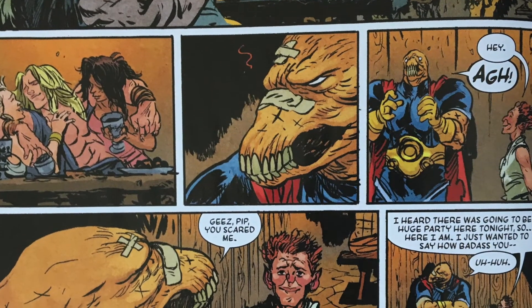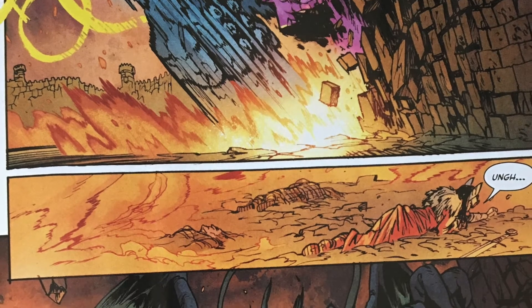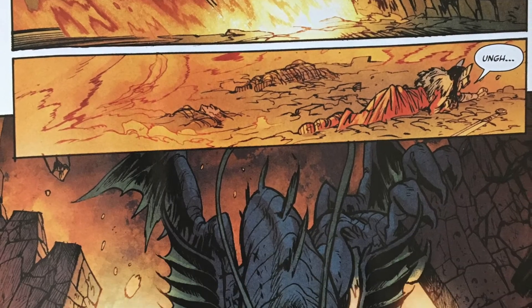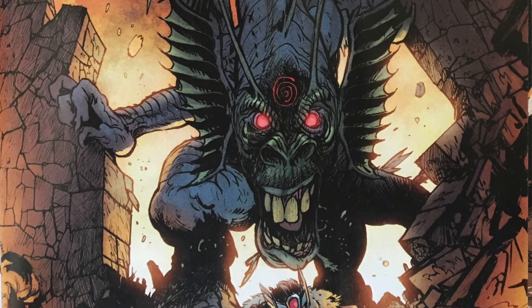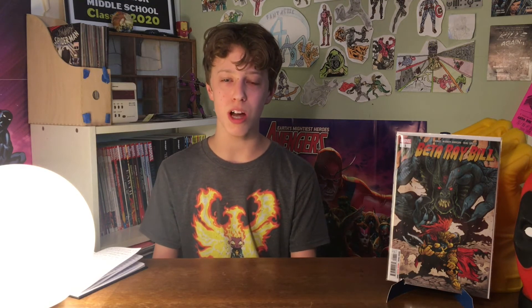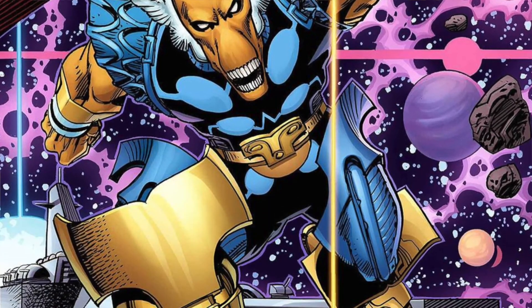Thor gets all the recognition for defeating Fin Fang Foom even though all he had to do was strike some lightning. He's being carried away by all the troops to go feast and drink. Beta Ray Bill is sad because he tried so hard, put a lot more effort into it, even though he wasn't the one to strike that final blow. He's always being left in the dust as a second in command to Thor even though he's really trying his best.